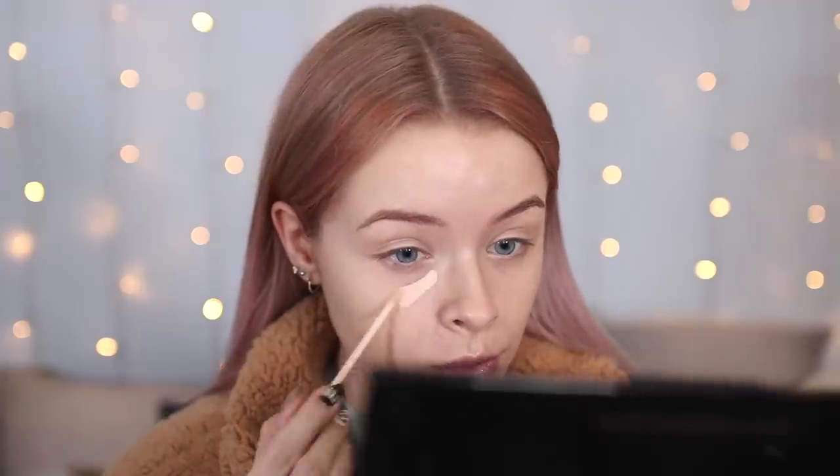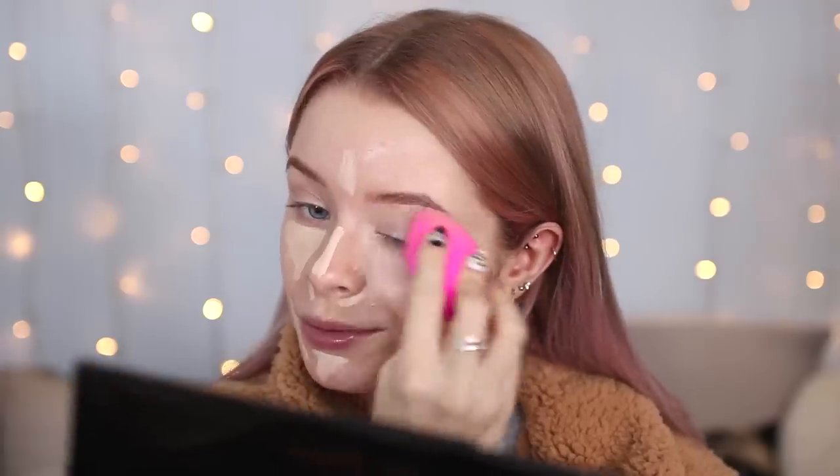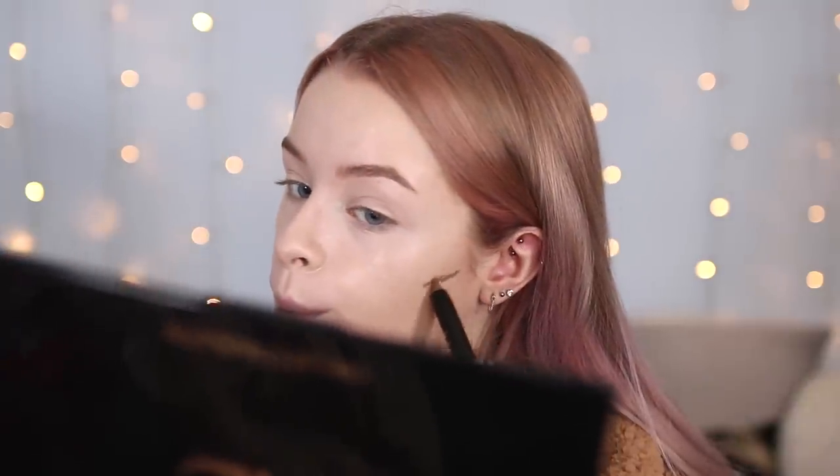I'm just going to use a little bit of my Maybelline Fit Me concealer because I don't have an Asda George one. They did actually send me these products, which was really nice of them, but this video is not sponsored. They sent this stuff to me months ago, so they're probably like 'is she ever gonna use that stuff?' I love finding new affordable makeup — it's always so exciting when I find something I really love for under a fiver. I'm now going to test out the other contour crayon, the darker one. We all know here that contouring is not really my thing.